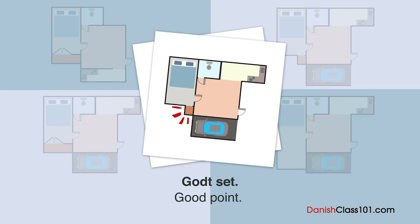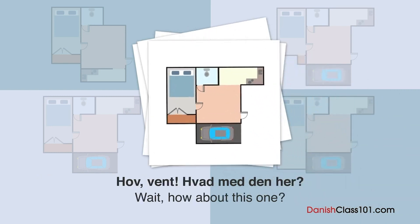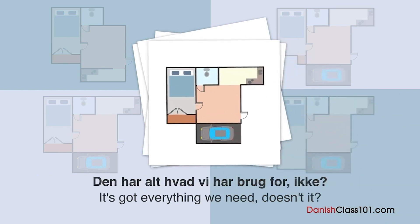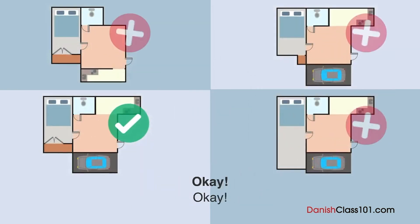Det virker ikke, som om der er én, der er perfekt. Hov, vent — hvad med den her? Den har alt hvad vi har brug for, ikke? Og skabet er også rimelig stort. Lad os tage den. Okay.